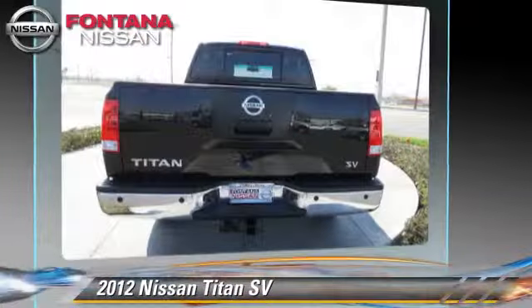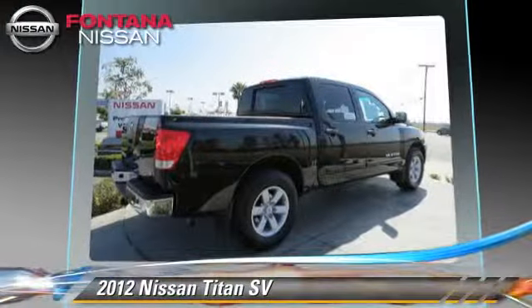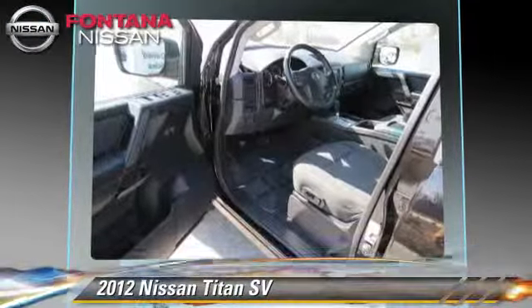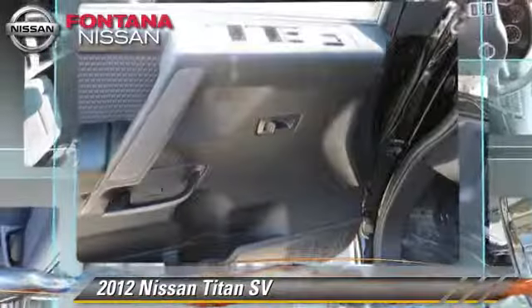Safety features include traction control, four-wheel ABS, and stability control. Comfort and convenience features include power windows, keyless entry, and a CD player. Give us a call to schedule your test drive today.